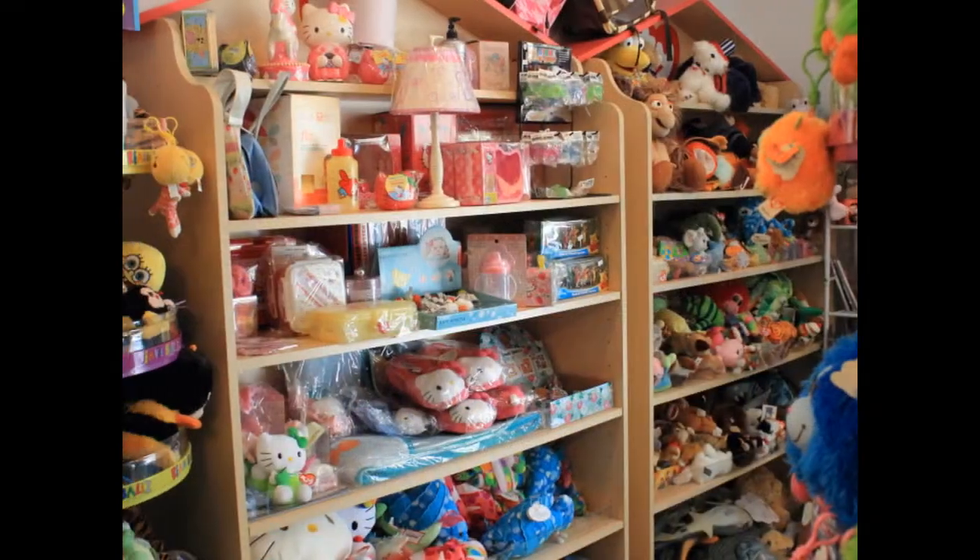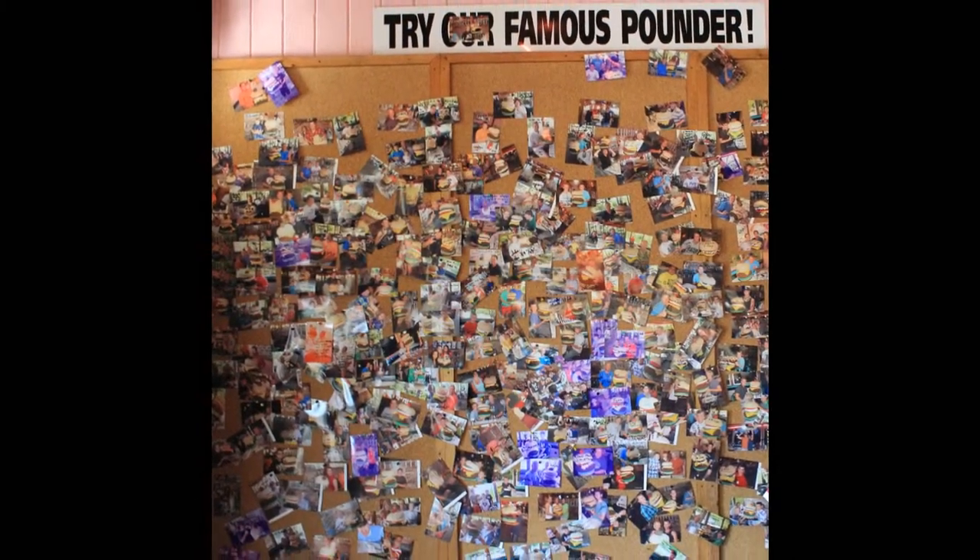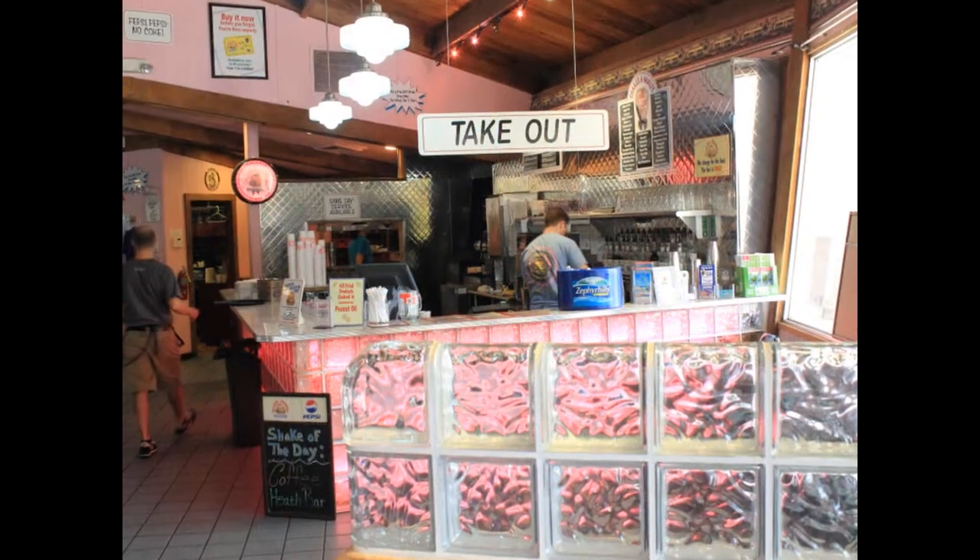After you've worked up an appetite browsing the plaza, be sure to stop by Chee Burger Chee Burger and try their Pounder Challenge, along with one of their classic homemade milkshakes. Yum!